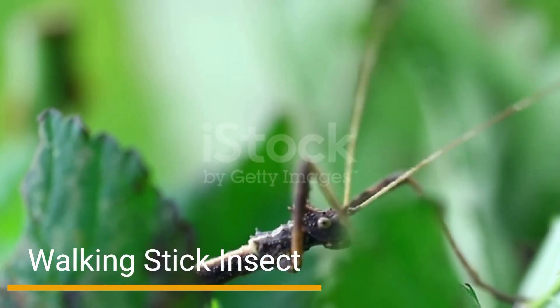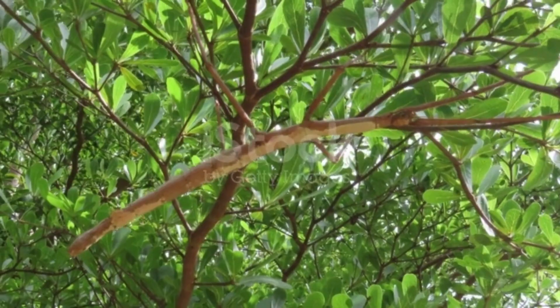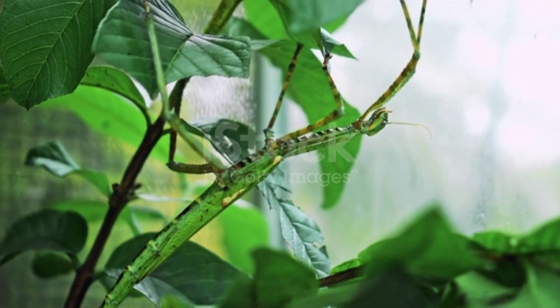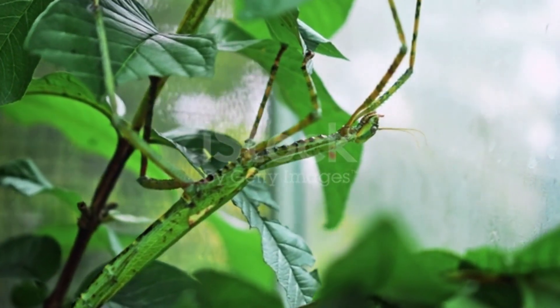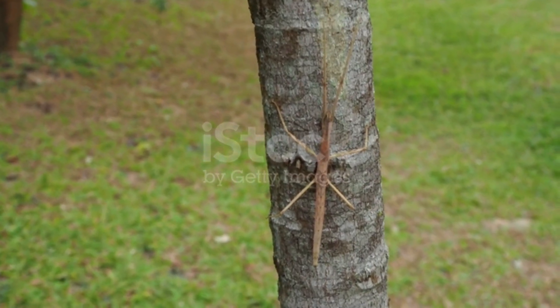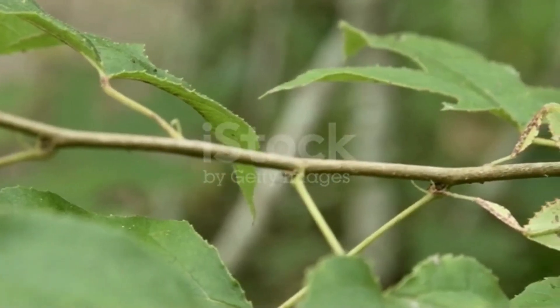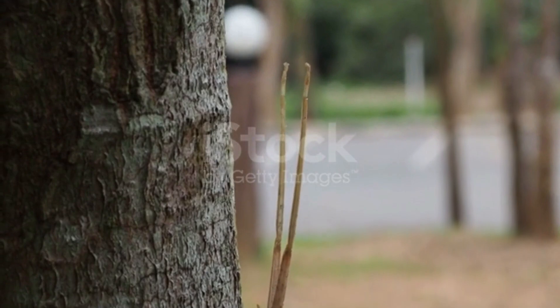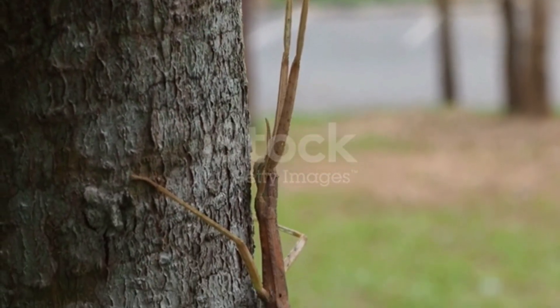Number 3: Walking Stick Insect. Returning to land, we encounter the extraordinary Walking Stick Insect. These slender insects possess an uncanny resemblance to twigs or slender branches, allowing them to blend effortlessly with their woody surroundings. Their incredible camouflage provides protection against predators, making them nearly impossible to spot in their natural habitat.